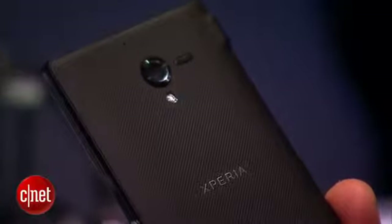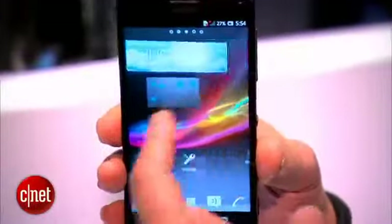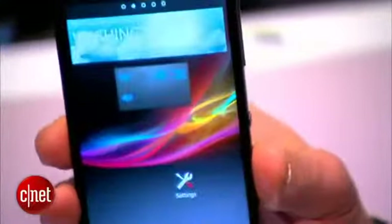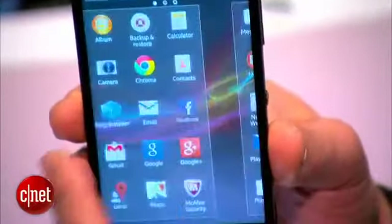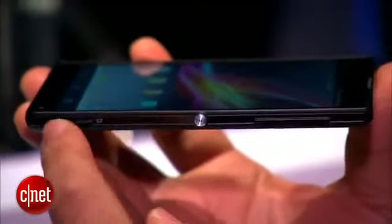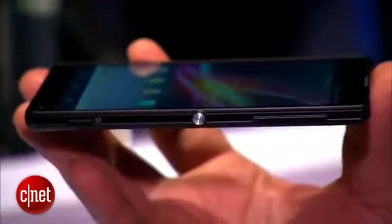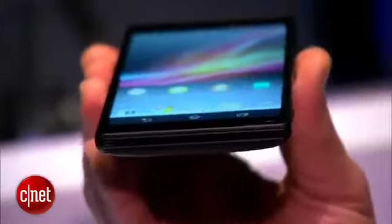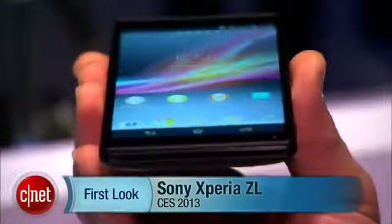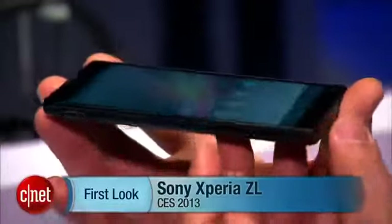It also has an embedded battery. The software on the Xperia ZL, just like the Xperia Z, is Android 4.1 Jellybean, so you get a very modern user interface and Android features. At the moment, Sony has not released pricing or availability for the Xperia ZL, but it should hopefully be shipping sometime in the spring of this year. I'm Brian Bennett and this has been a first look at the Xperia ZL.